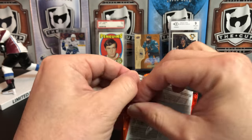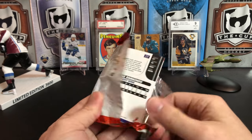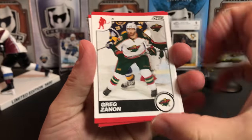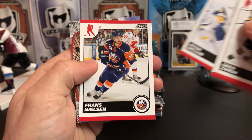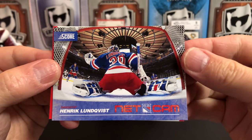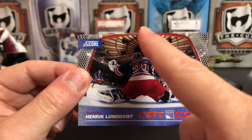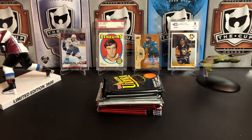Second pack of Score. There are some packs in here where we should get some autos today — we'll discuss that when we get to them. Got Cam Barker, Greg Zanin, Jeff Schultz, Ryan Miller, Franz Nielsen, and a net cam of Henrik Lundqvist. I really like these net cam cards — they did these in a few years of Score. There's Wayne Simmons. The ceiling of Madison Square Garden always looks cool to see in a video.